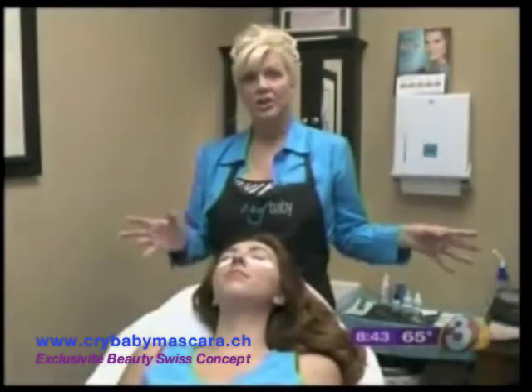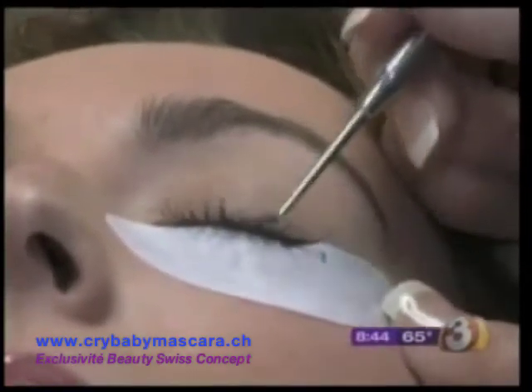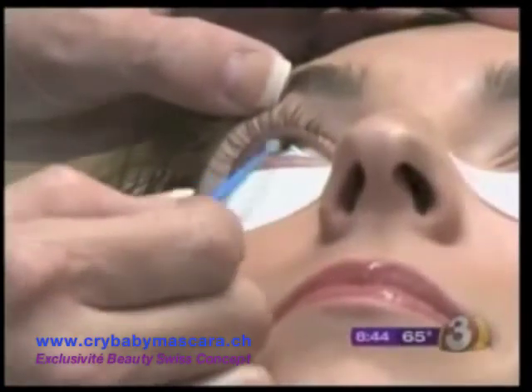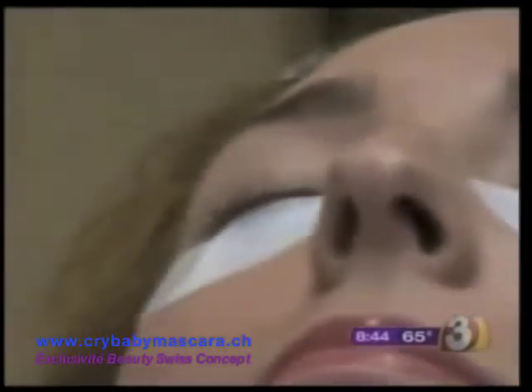Once dry, the lashes are curled to give them shape. They can mix it thicker for a more glamorous look, but they're giving her a medium application for a good everyday look. Then it's on to the bottom lashes, and she's good to go.